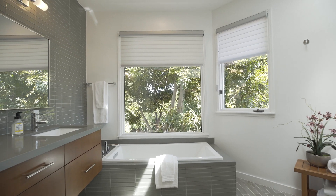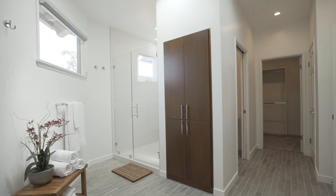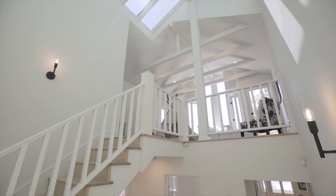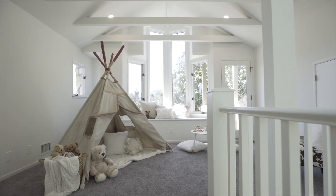The sensational spa-like bath has gorgeous quartz counters, rich wood cabinetry, and custom tile. An awesome loft under striking architectural skylights and large windows overlooking the hills is the perfect place for a home gym, children's playroom, or writer's office retreat.